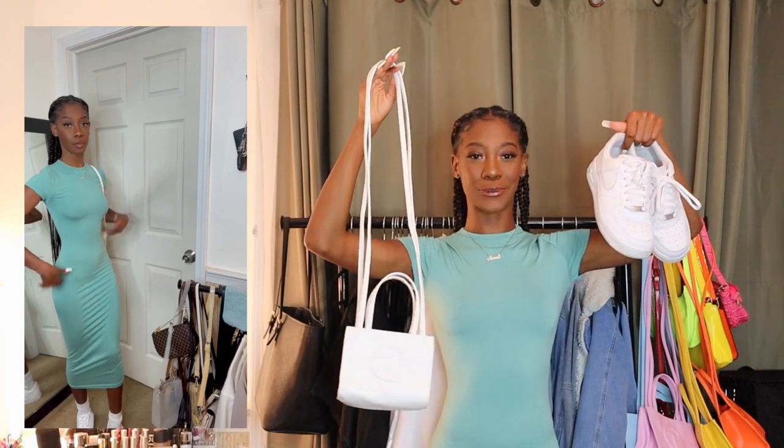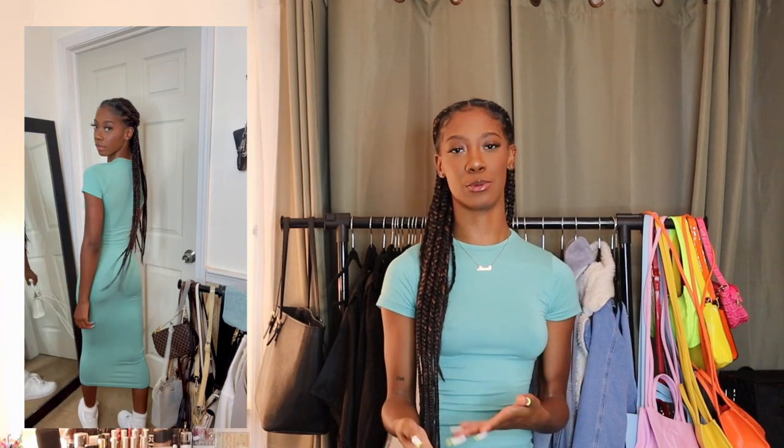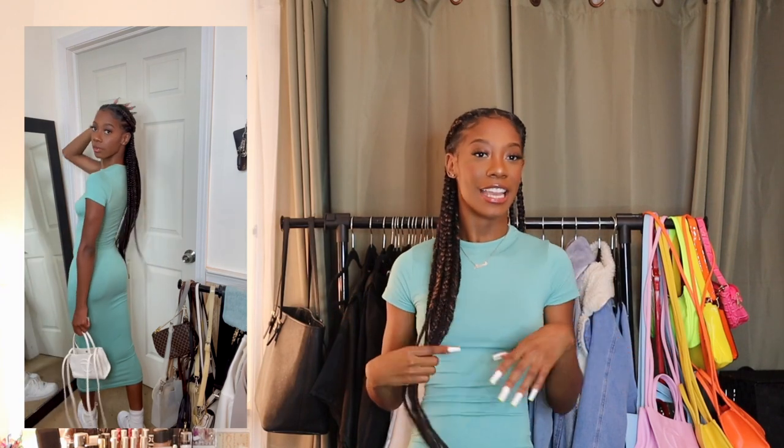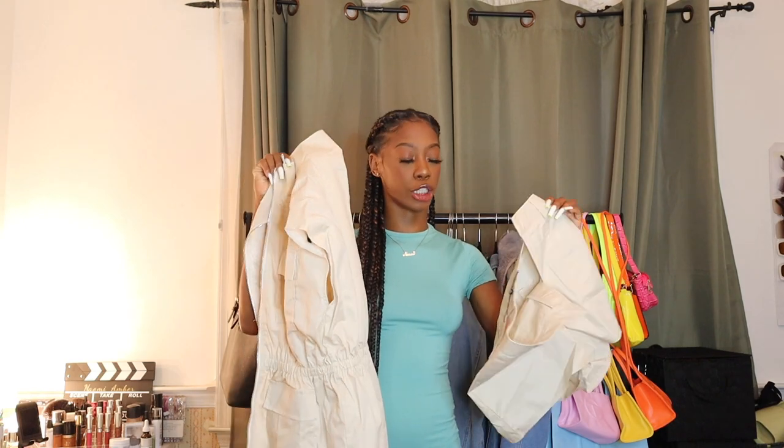I'll show you the full fit in the try-on portion, but I decided to pair this with my Air Force Ones with a toe cap and high knee socks — y'all know the vibes. That's the outfit I created with this dress and I love it. It's a really calm, chill fit — like I'm hanging out with my girlfriends or going to the park, nothing too crazy. For the next fit, I have this tan/stone-colored two-piece set.